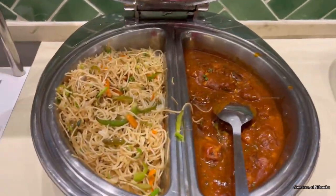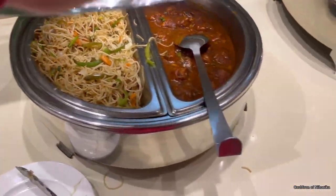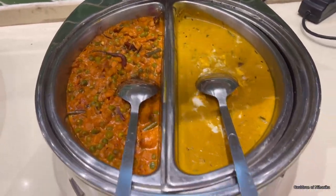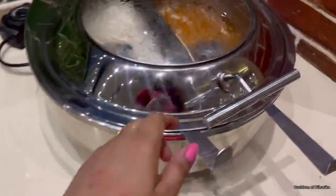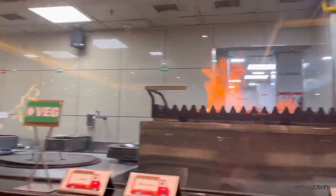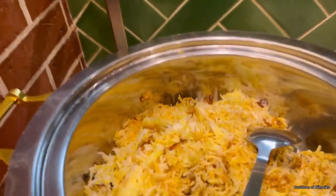For vegetarians, there are various items from dal makhni to paneer dishes — many items were there. I am a non-vegetarian so I prefer non-vegetarian food, but there are still good options for vegetarians.